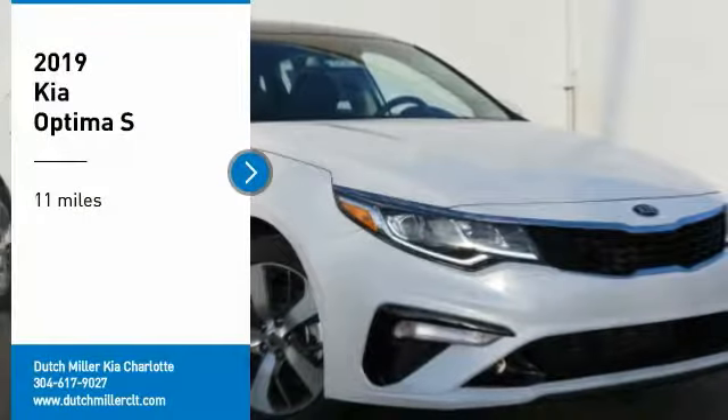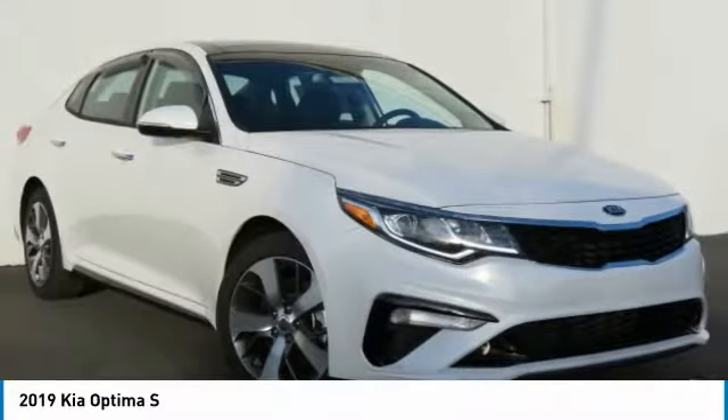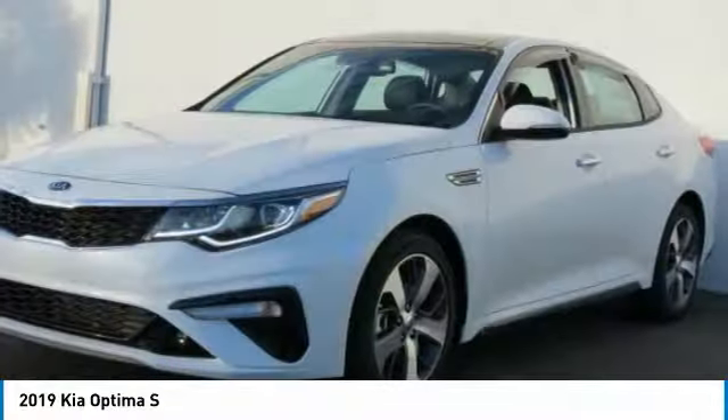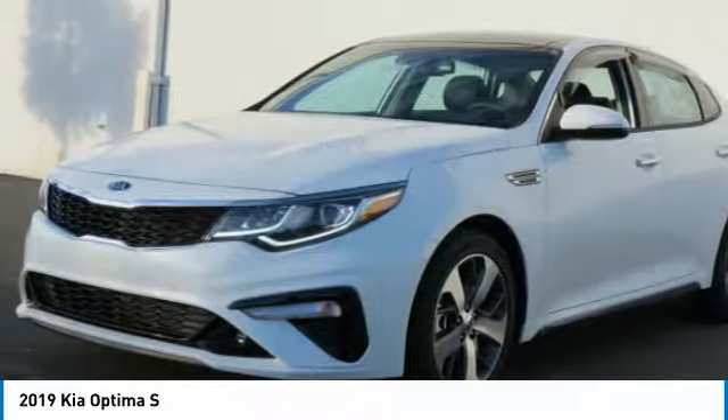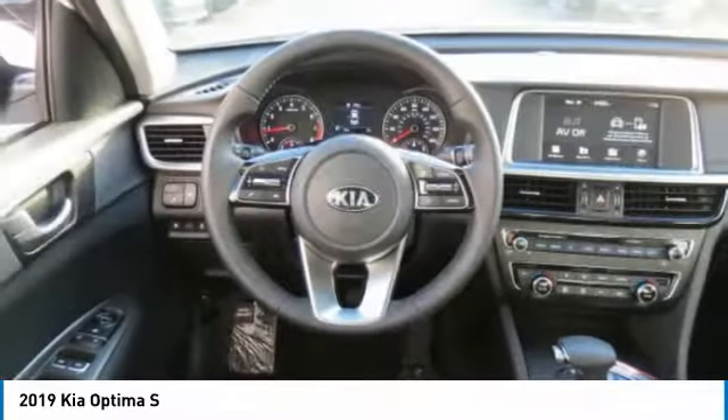Make a great choice today with the 2019 Optima. The all-new Kia Optima offers a new level of style and performance features from Kia. The Optima also features engine management systems like direct injection and turbocharging, which enhance performance.